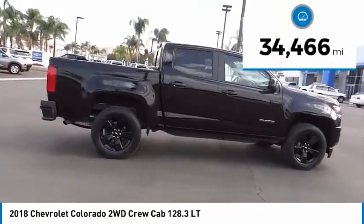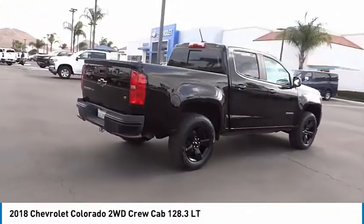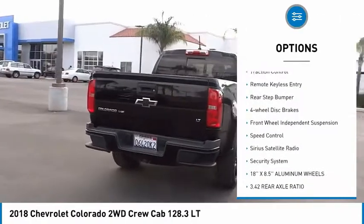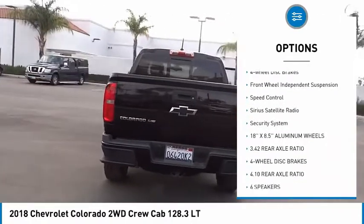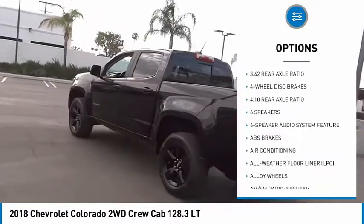This vehicle has less than 35,000 miles. Here are some of this vehicle's great options: electronic stability control, alloy wheels, traction control, remote keyless entry, rear step bumper, four-wheel disc brakes.